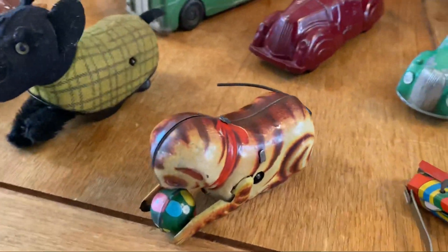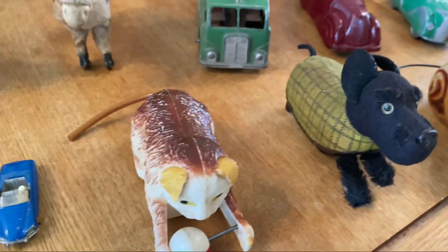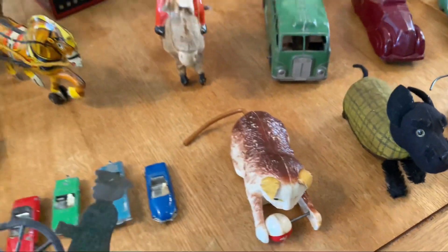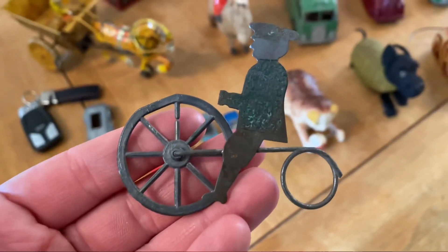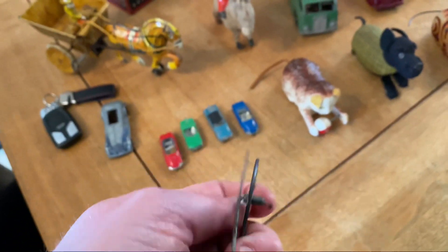Now for your cat lovers, we've got that. A nice Schuco Scotty dog — he's lovely, fully working as well. This thing has to be turn-of-the-century, easily. Just check that out. That's so old. Very cool.